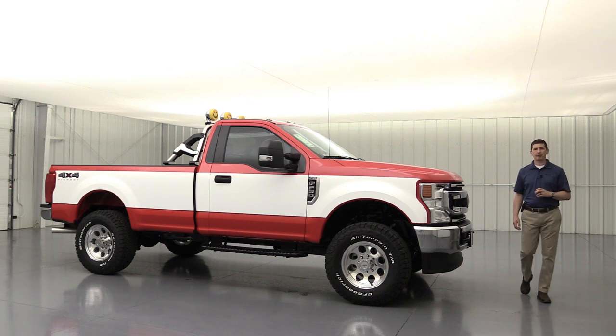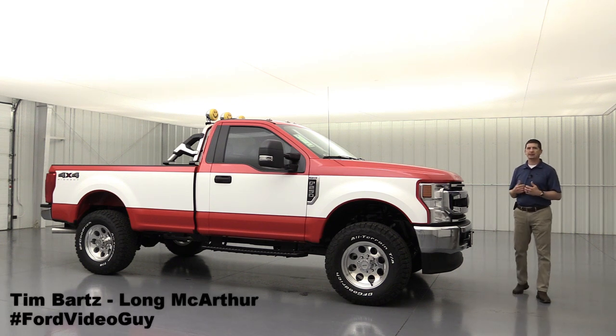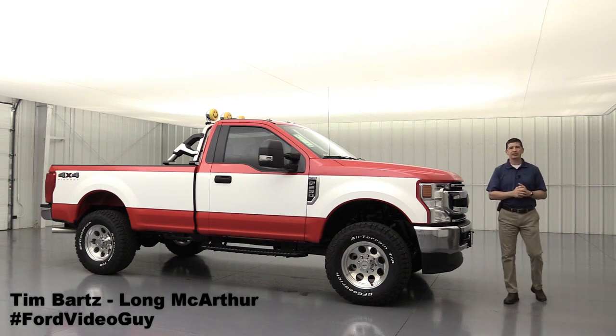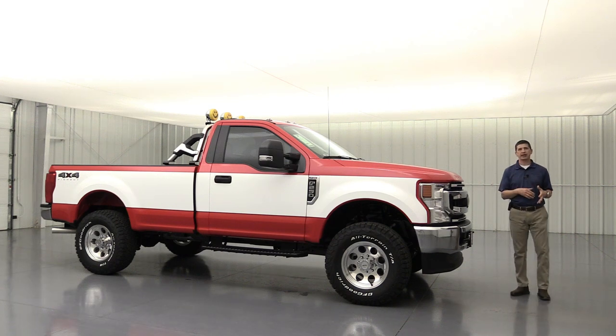The 2020 Ford Super Duty High Boy. Hi, I'm Tim Bartz, Internet Sales Manager here at Long MacArthur Performance in Salina, Kansas — your off-road and truck specialty dealership here in the middle of the United States — bringing you our second edition of this High Boy package. We did this last year.